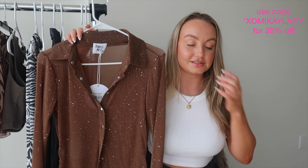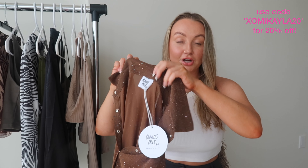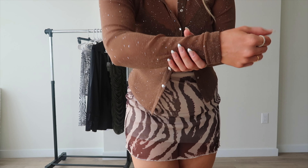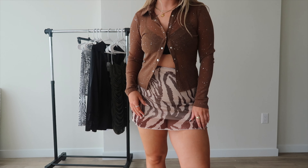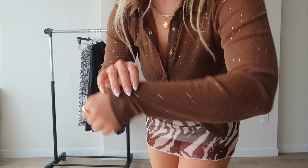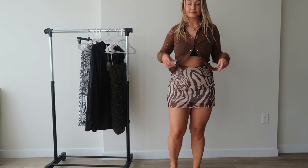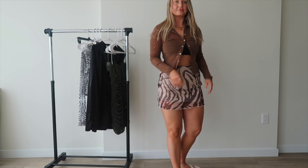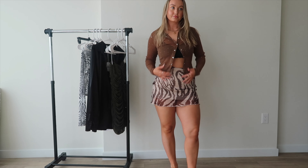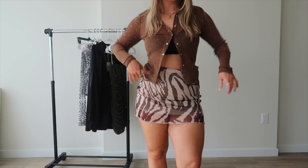This next top is so fun, but it's also a neutral. It's a brown sparkly mesh long sleeve top. When you're doing neutrals, it's really important to add a little bit of fun through sparkles or patterns. I gravitated towards this top because it's such a cute piece — it's super fun, lightweight, and the mesh material is very thin so it's not going to be too heavy for spring. This could be a really cute cover-up, you could wear it by itself, or I'd wear a black bralette under it. It kind of gives me Y2K vibes.